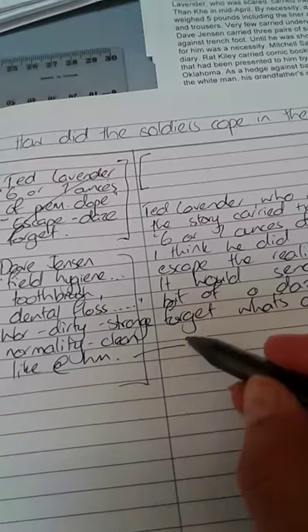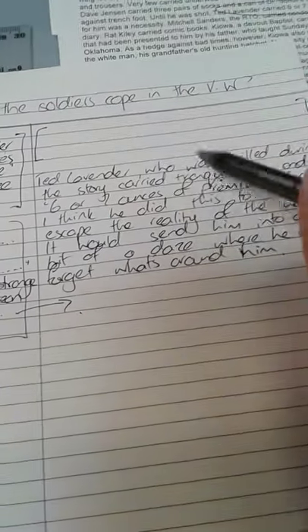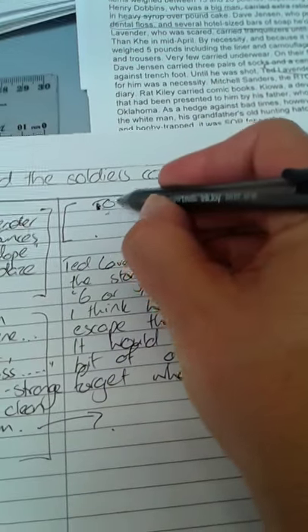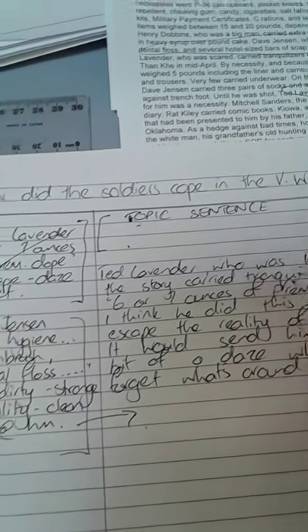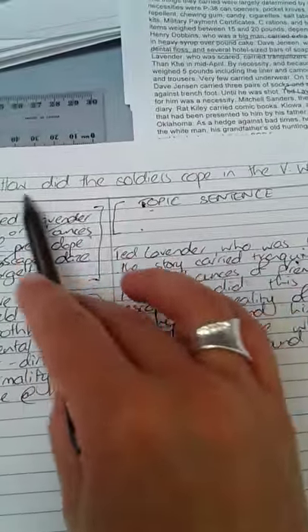I would then underneath do the same for this section. Now you're going to have filled all this up with all of the notes you've taken. The last step is that we're going to create a topic sentence — you can actually even label this at the top, which is a very good thing to do.